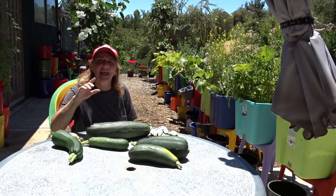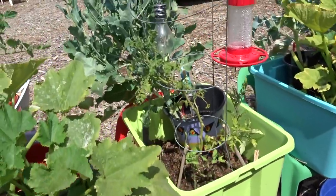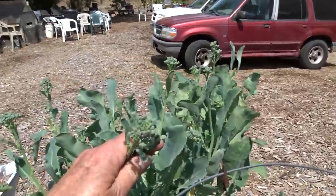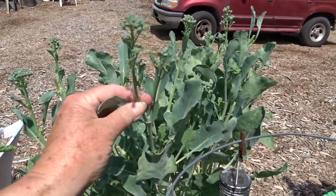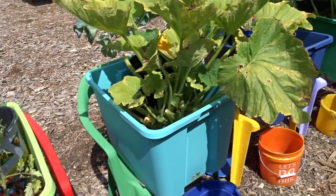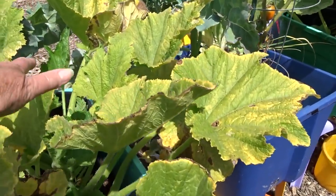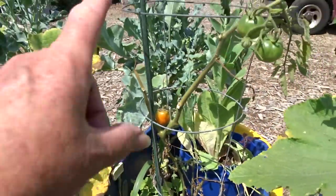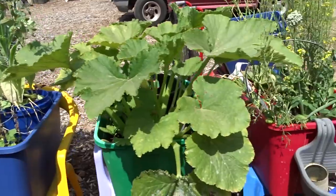Look at the broccoli we are growing — come out here and pick all these spears off, come back the next day and they're already shooting up everywhere. More zucchini — I have picked so much zucchini, I am in my happy place. More broccoli. Lettuce has gone to seed.